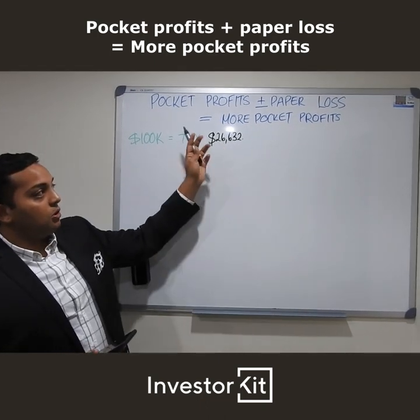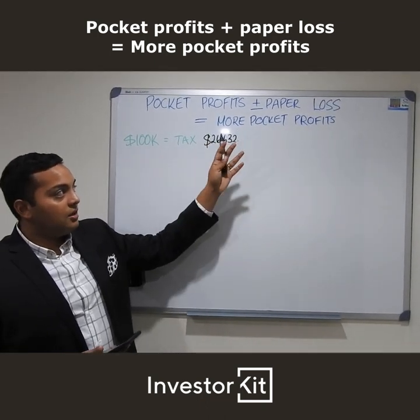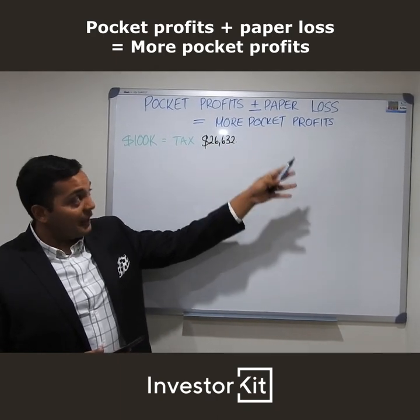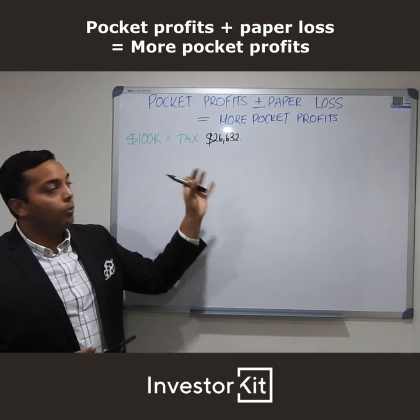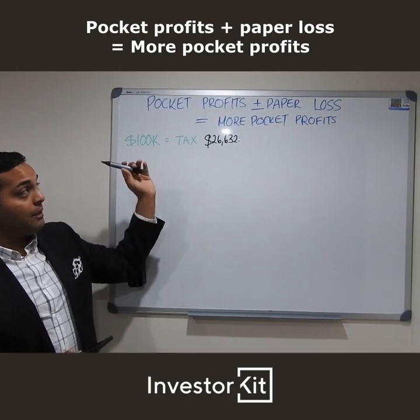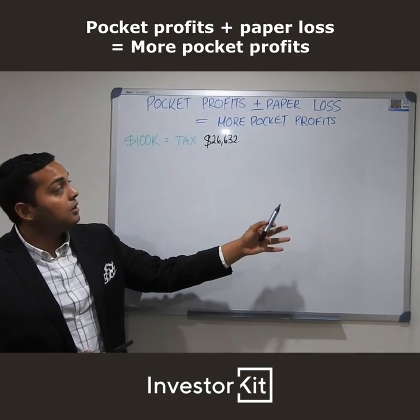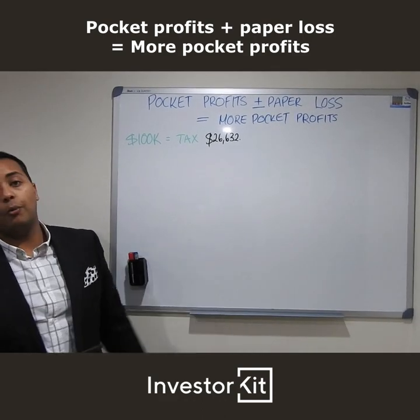Because it's not like you lost money to get the paper loss to get more pocket profits — you've gained money plus the loss, and in total that now equals more pocket profits. So gaining money before the tax return, gaining money with more tax return, and then equals more pocket profits.